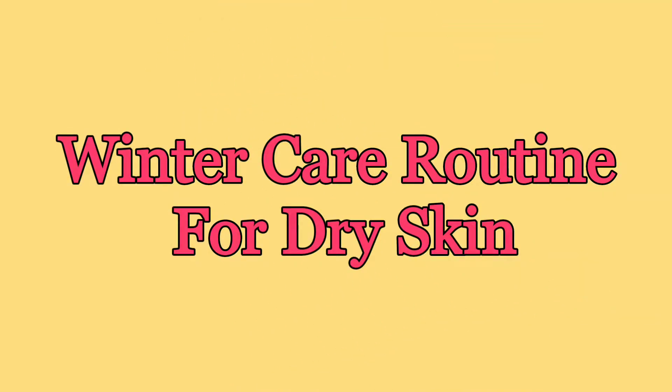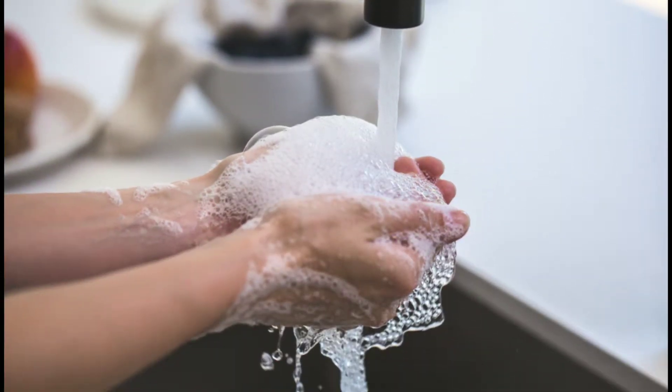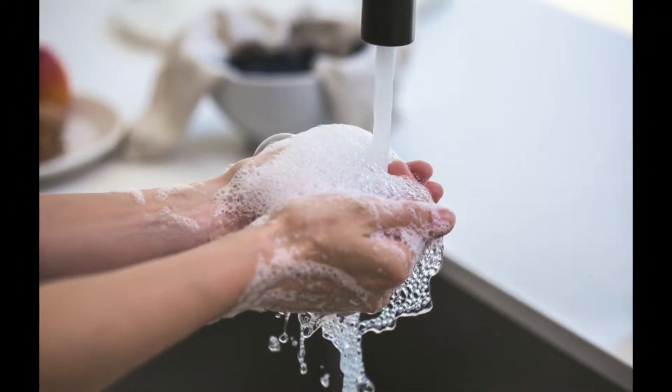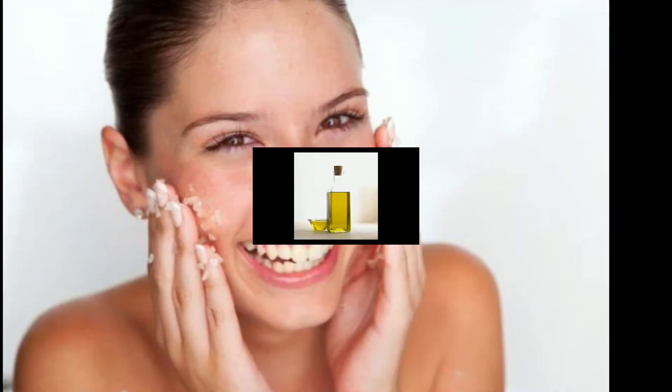For dry skin, your skincare routine should be as follows. Cleansing and scrubbing — cleansing is the most important part of our daily routine and it should be the first thing to do in the morning. You have to use a moisturizing face wash; you can use olive oil to clean your makeup. Scrubbing removes dead skin cells, but for dry skin it may harm your face, so do not exfoliate too much — you can scrub your face once a week.